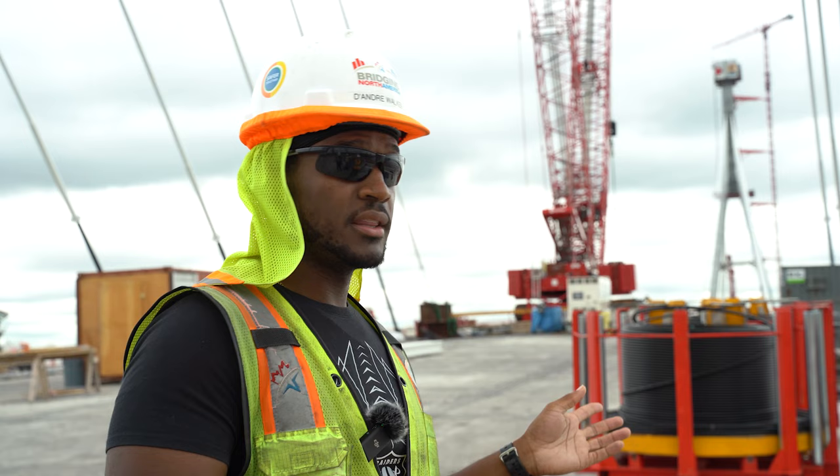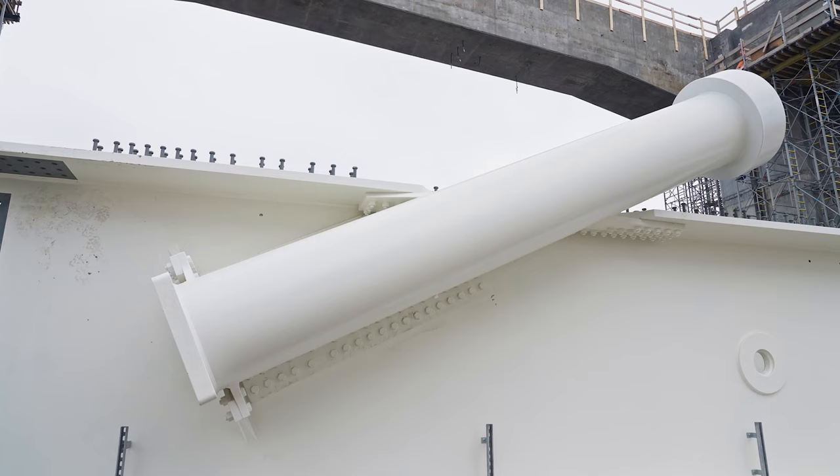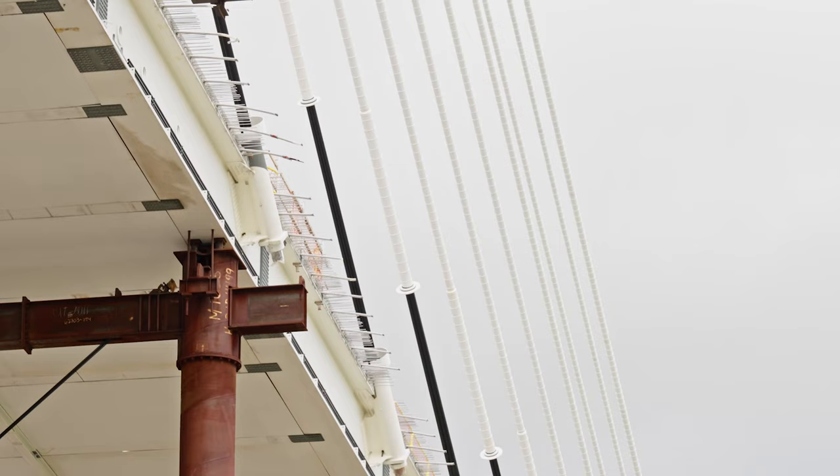All the steel used in the stay cables is from the United States — everything is manufactured here. The anchors come from Cleveland, while the strands come from Tennessee.